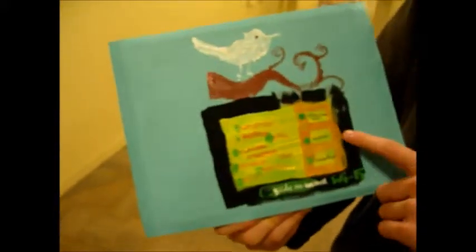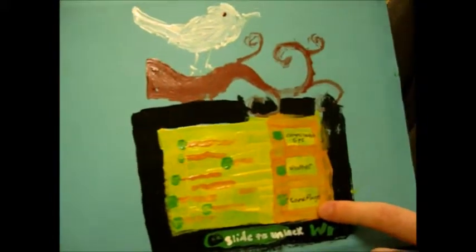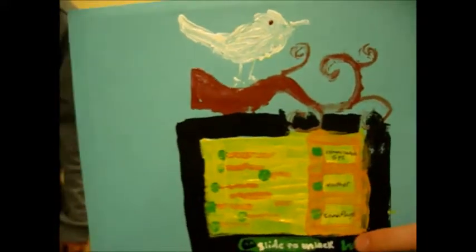And using the iPad, I can interface with the jacket, including communication, GPS, weather, and camouflage. Did I mention it's a military camouflage jacket?